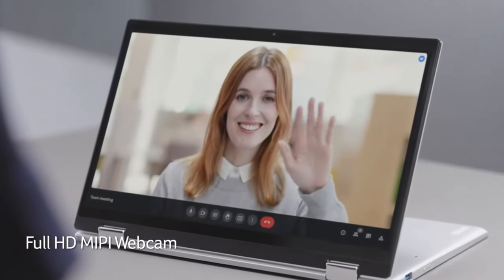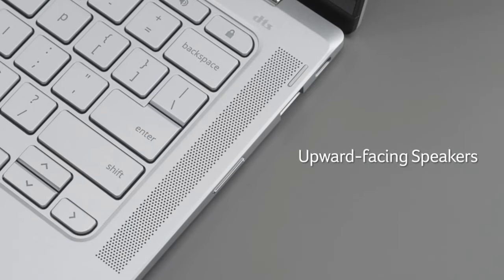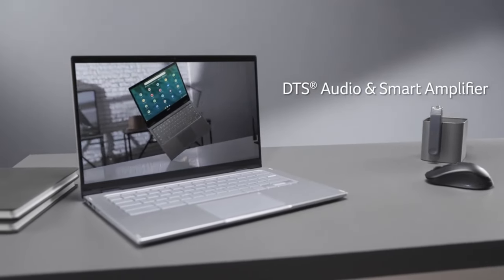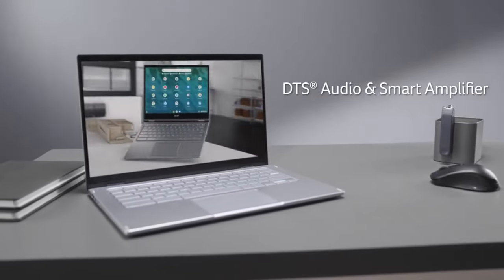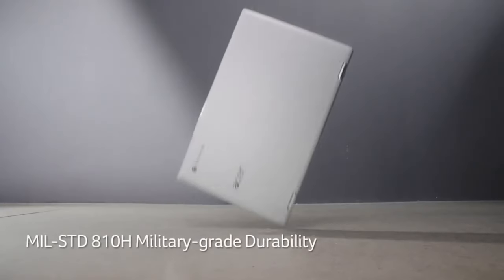Additional ports include HDMI, USB Type-A, and a microSD slot. Wi-Fi 6 and MU-MIMO technology provide strong wireless connectivity, while DTS audio, dual microphones, and an optional backlit keyboard enhance conferencing capabilities.